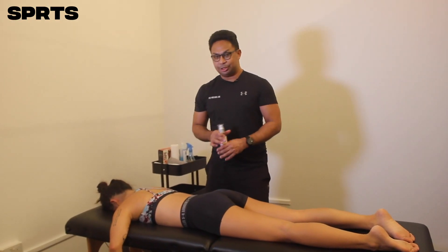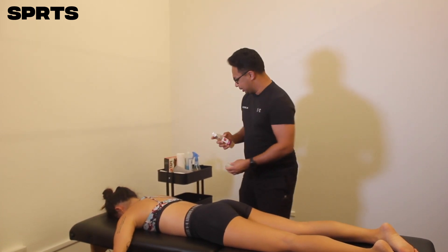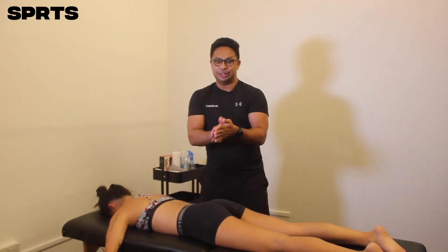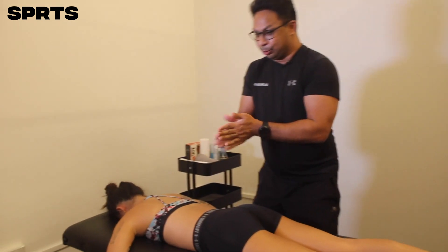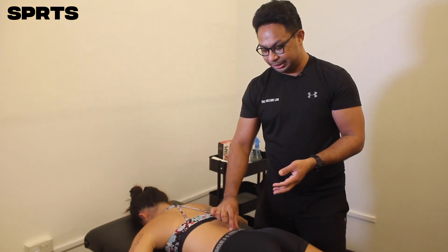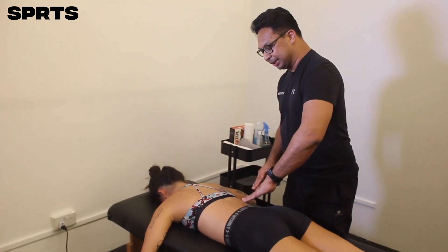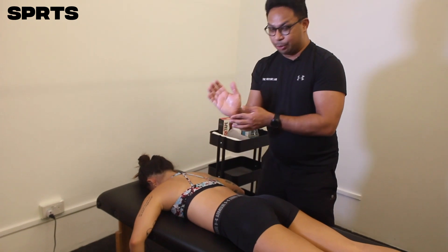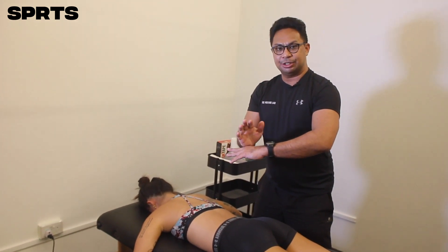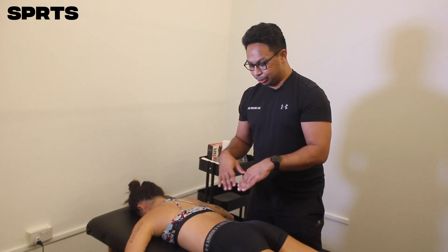Now we're going to work on the lower back. The first thing you need to do is have oil on your hands before you touch the body — just two squeezes is enough, and you can add more if needed. There are different methods to release the muscles on the erector spinae. The lower back is this area here. First, you do effleurage — moving according to the muscle fibers. Thereafter, we use the wrist placed on the lower back and rub perpendicular to the fiber grain, creating friction within the muscles to help them relax.